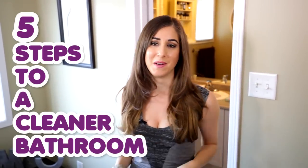Recently, we filmed a video called Five Steps to a Cleaner Bedroom, and that one did pretty well. So it got me thinking, where else could we do a five steps to a cleaner you-know-what? A bathroom is a pretty good place to start. Regardless of how messy or clean your bathroom is, here are five steps you can take to get a cleaner bathroom.